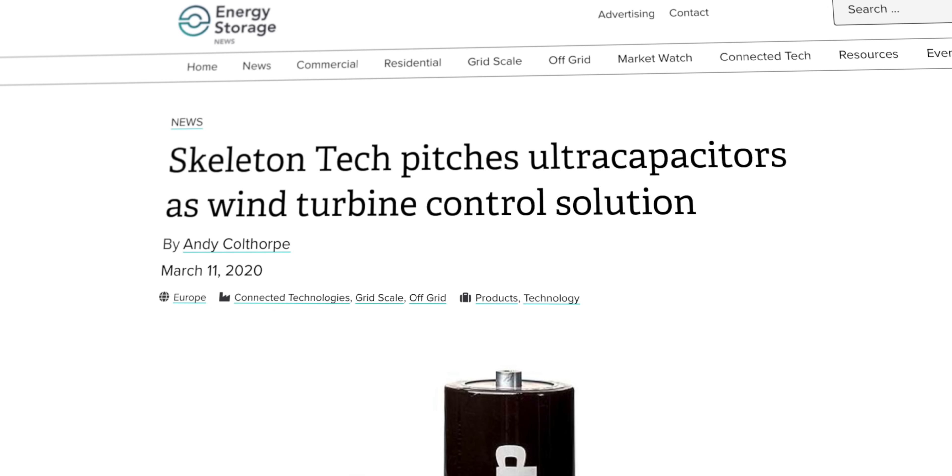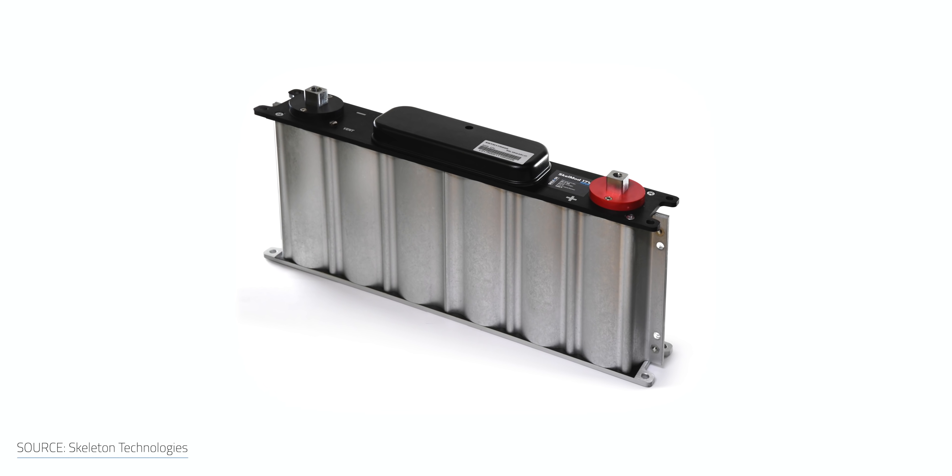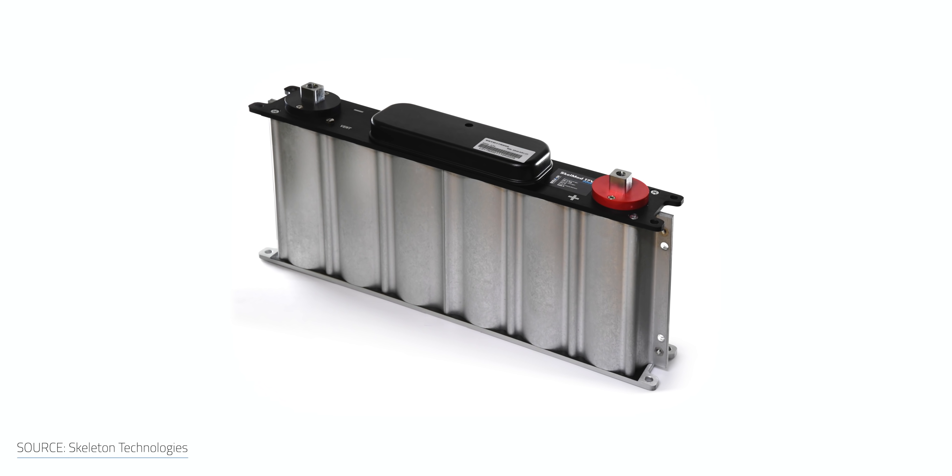When it comes to renewables, supercapacitors and ultracapacitors can play a big role. Their ultracapacitor modules are already being used in wind turbines to help manage blade pitch control. The new graphene versions can provide the same amount of power and control in fewer modules — meaning reduced space, reduced weight, and reduced cost.